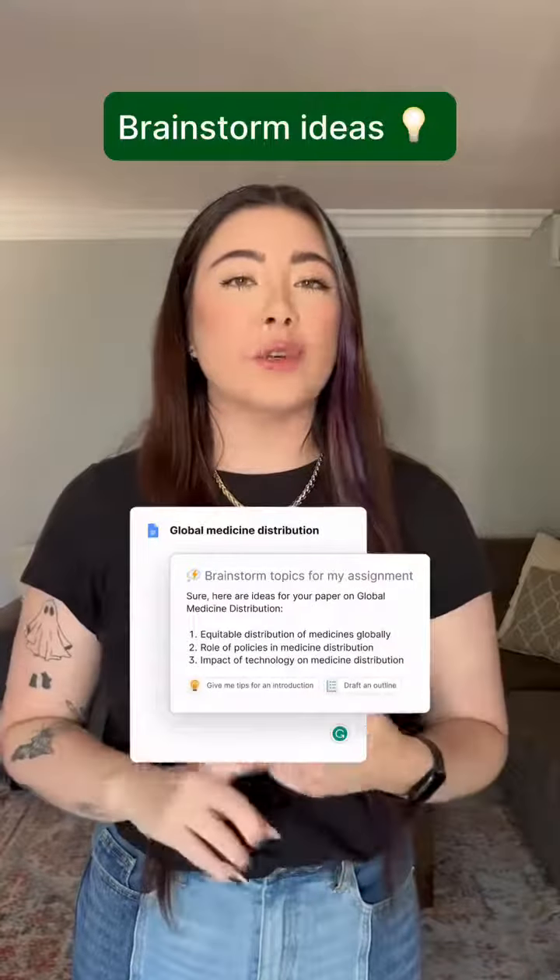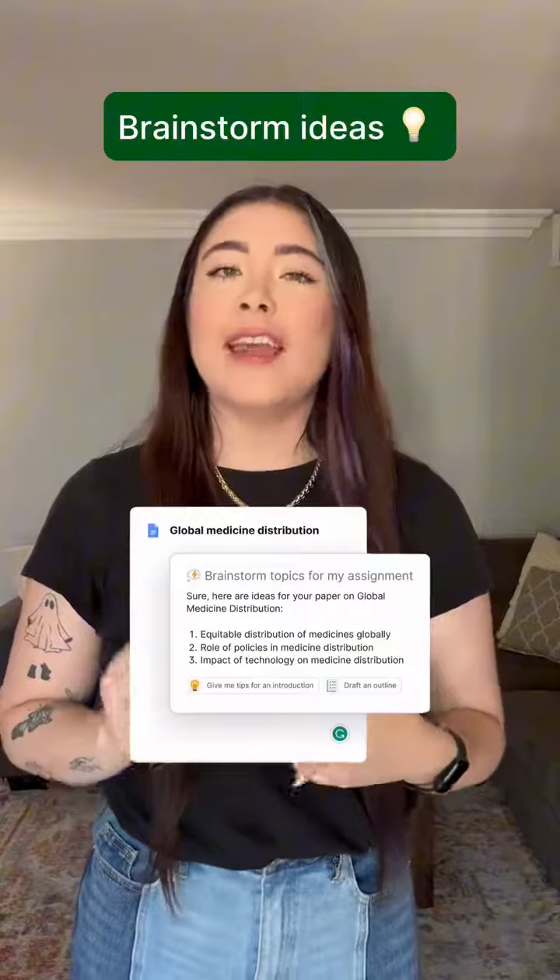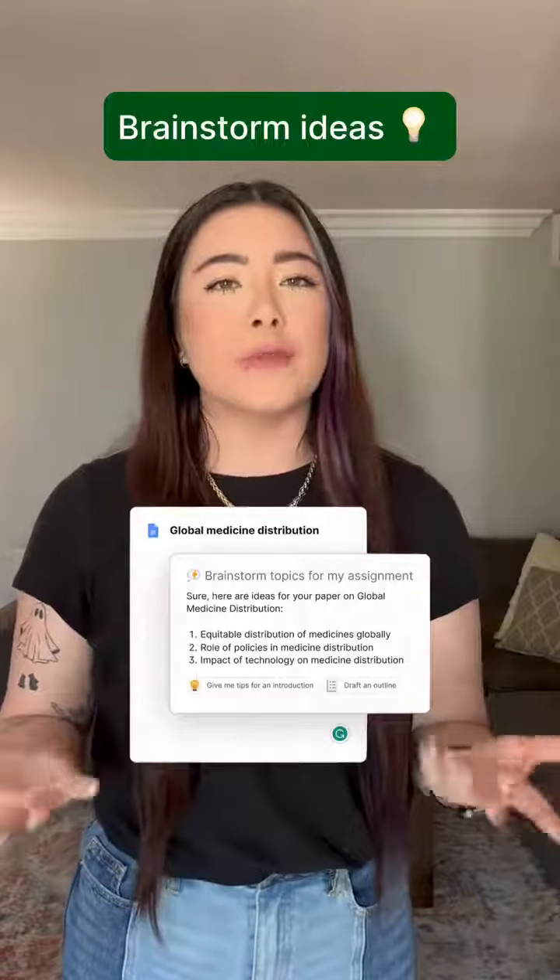If you have writer's block and you don't know where to begin with your assignments, Grammarly will suggest prompts that can help you brainstorm ideas, draft an outline, and give you a solid starting point for the rest of your work.